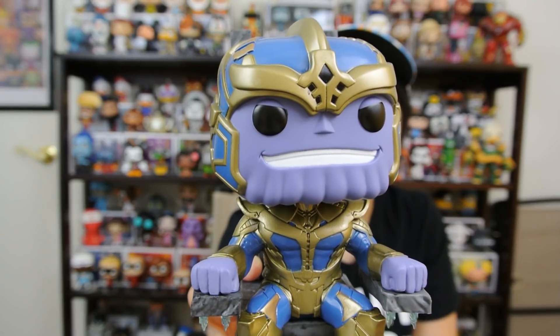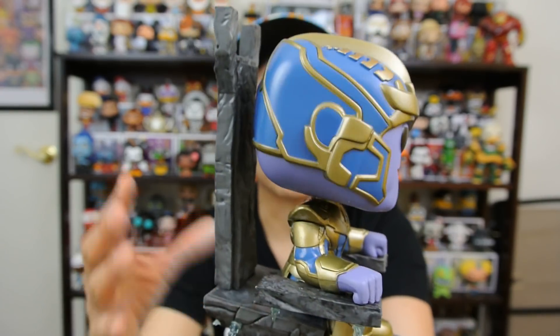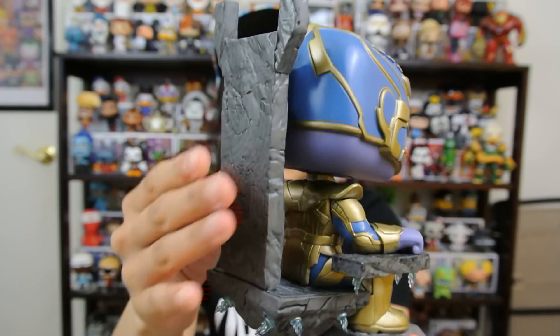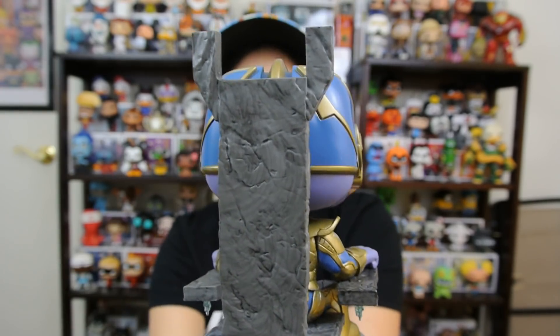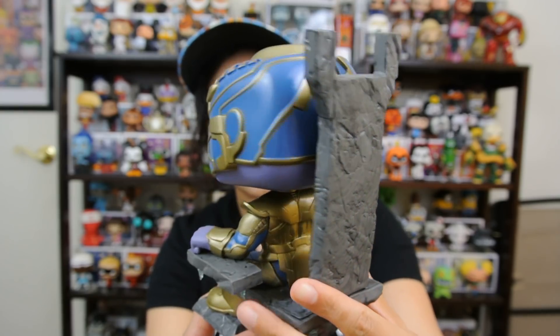It's like a statue. This doesn't even remind me of something like a pop or something Funko would make, and this backing here, the Throne, it's actually really, really cool. Everything is like really well made. It is really detailed. This is pretty cool.